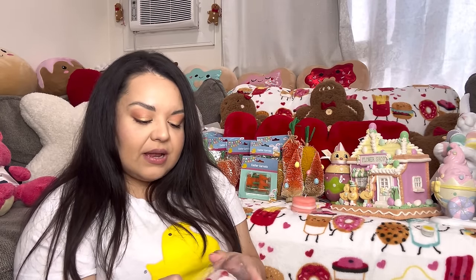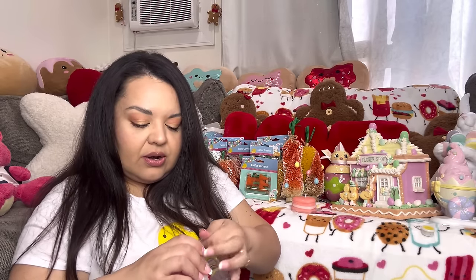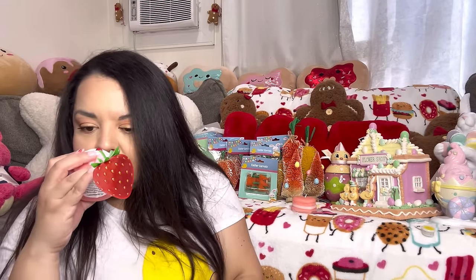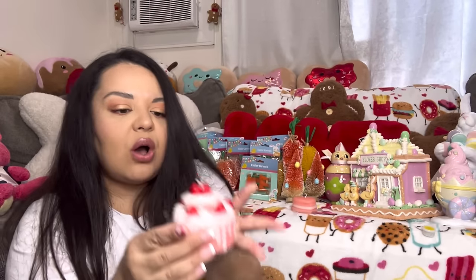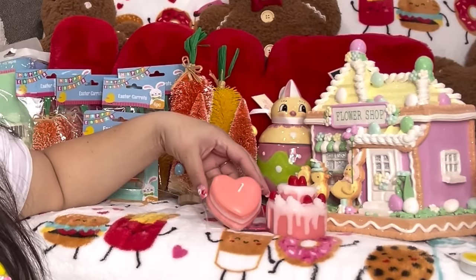I also forgot to show two Valentine's items in my last Valentine's haul. This one is also strawberry scented — it's another candle from At Home. This one was $6 because it's bigger; it's shaped like a cake. Oh my gosh, it is so cute and they smell good — they smell like strawberry! I do not want to burn it; I think I'm just going to place these somewhere as decor.